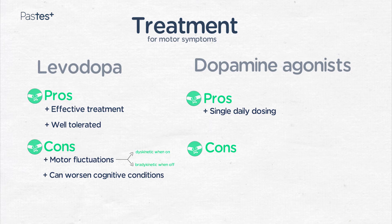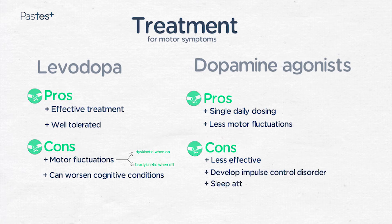This is extremely helpful in people who struggle to comply with multiple doses of levodopa during the day. In general terms, we see less motor fluctuation with dopamine agonists. However, these drugs are probably less effective and there are other side effects associated with them. Patients can develop impulse control disorder, sleep attacks, and cognitive worsening with these medications.